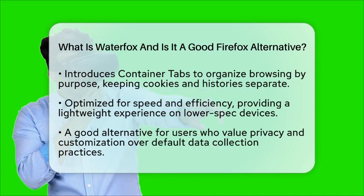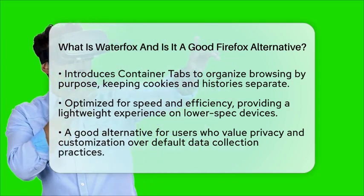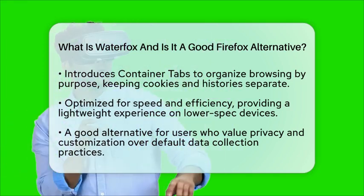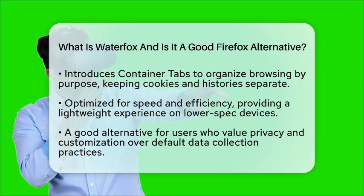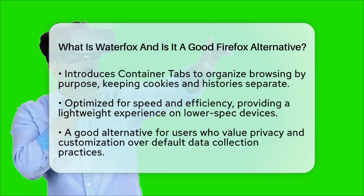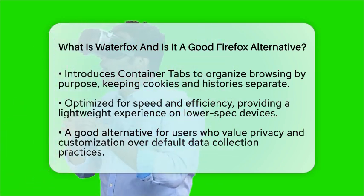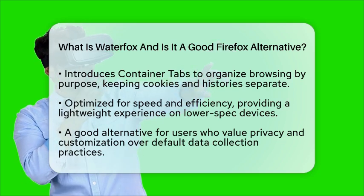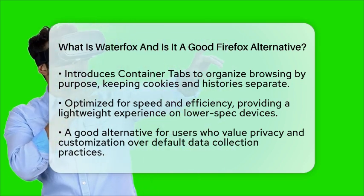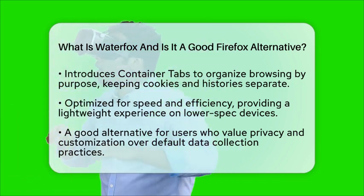So, is WaterFox a good alternative to Firefox? If you value privacy and customization, it is definitely worth considering. WaterFox maintains compatibility with the Firefox ecosystem while removing some of the telemetry and closed source elements that some users find intrusive. While it does not introduce radically different features, it offers enhanced privacy controls and organizational tools like Container Tabs. In summary, WaterFox is a strong option for users who want a familiar browsing experience with added control over tracking and data collection. It combines good performance with customization options, making it especially appealing for those who want to avoid some of the default data collection practices of Firefox.